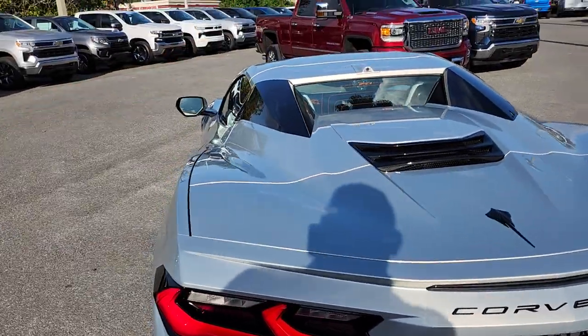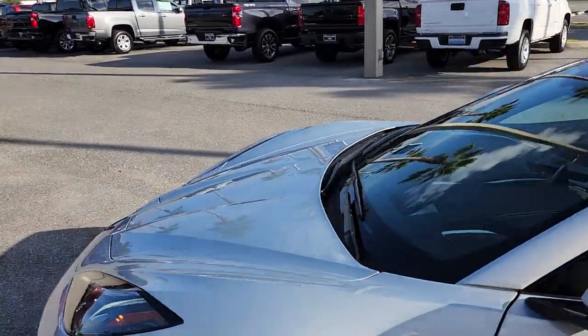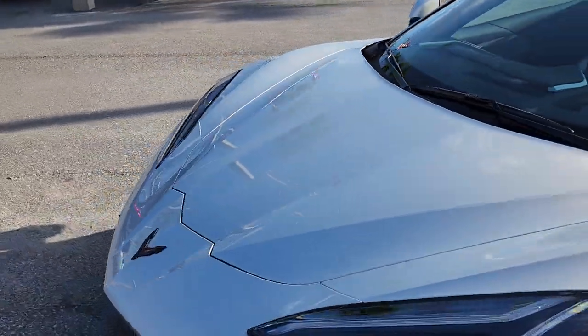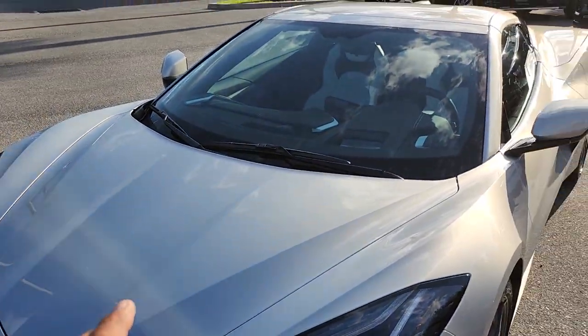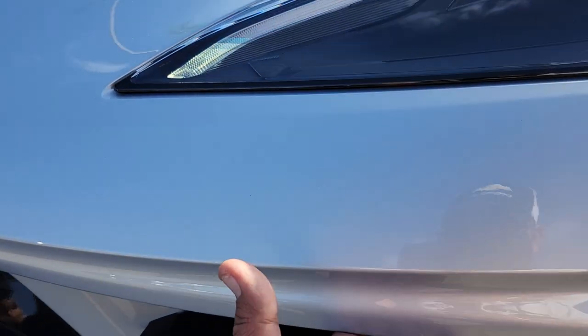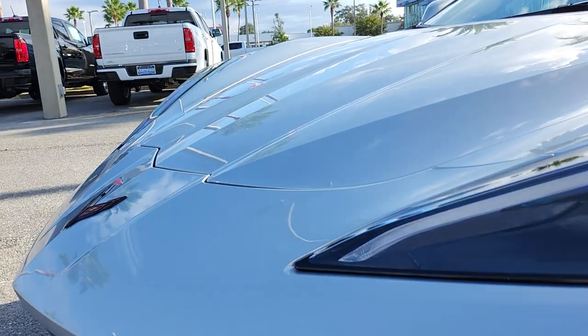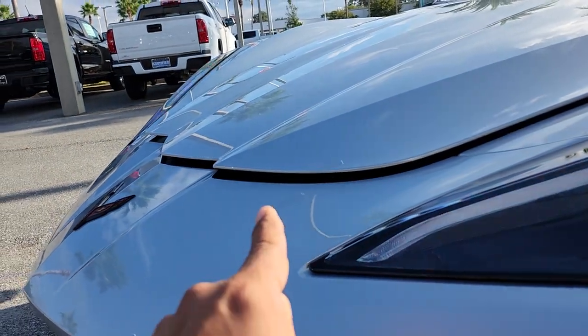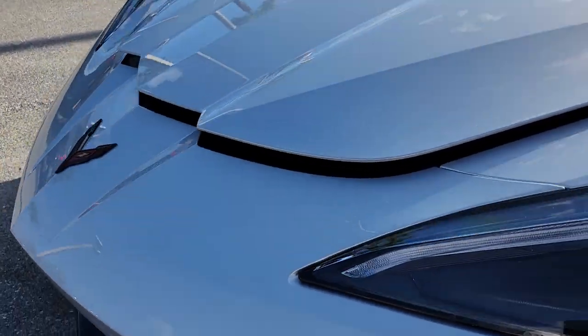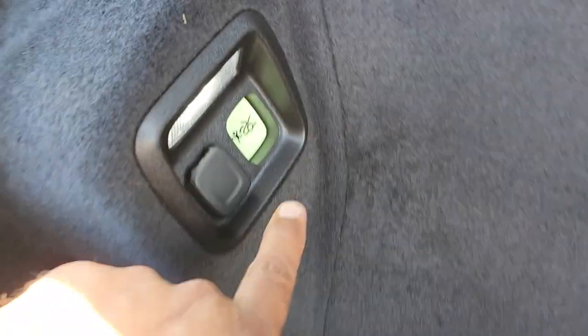The other trunk is in the front — we call that one the frunk because it's a trunk in the front. This one you can open from the key fob or there's a button on the door too. My favorite feature is under the driver's side headlight: there's a small button right there. When you push it, it's going to open twice. So you can see here how deep this is — and we can explain to you how to escape from the Mafia.